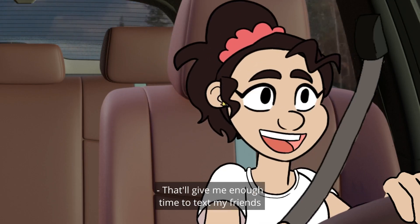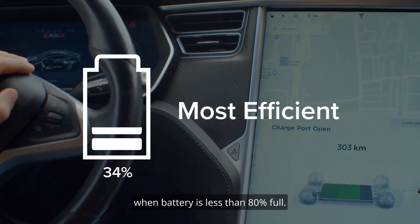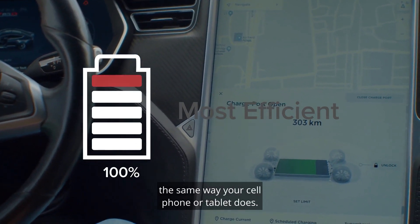That'll give me enough time to text my friends and grab a sandwich and drink. However, they charge faster when the battery is less than 80% full. After that point, charging will slow dramatically, the same way your cell phone or tablet does.